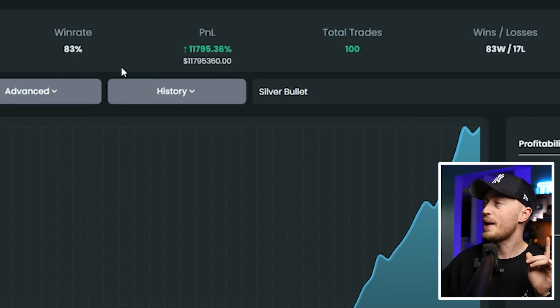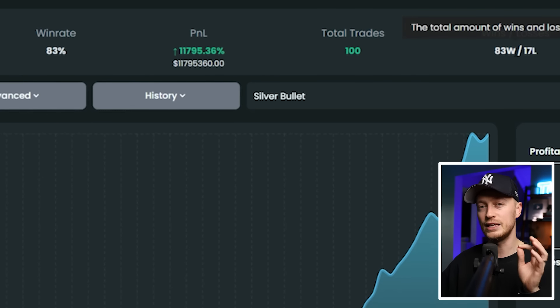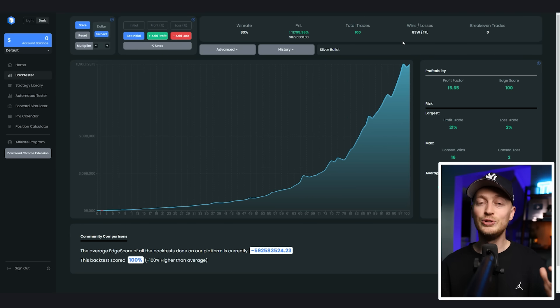Let's wrap up this video. I back-tested this strategy 100 times and won 83 times for an 83% win rate. At one point I had 16 wins in a row, and worst-case scenario only two losses in a row. The strategy works really well, but when you go live these things change dramatically. I'm going to show you a bunch of live trades in a row so you know exactly how to use this strategy and be profitable in 2024 with the best ICT strategy — the silver bullet.